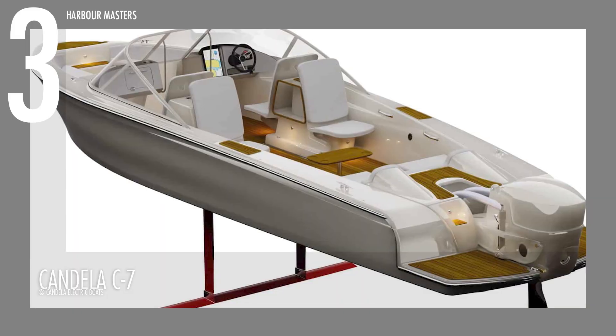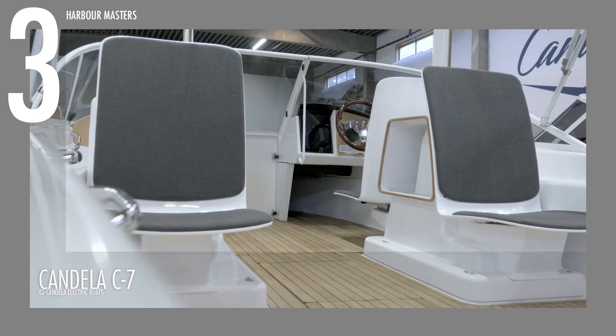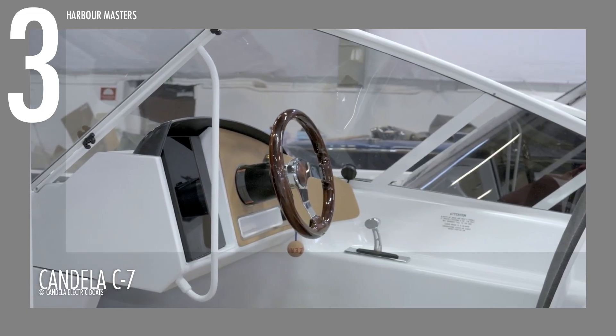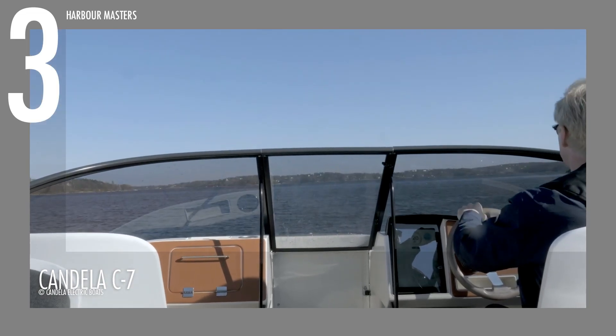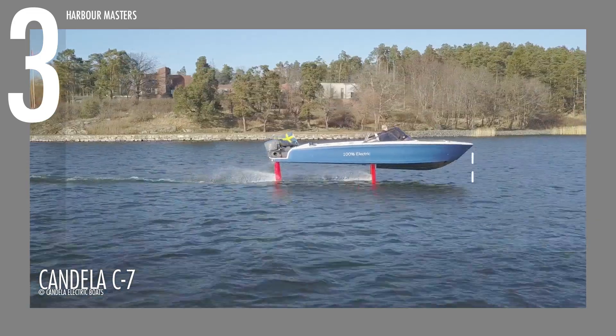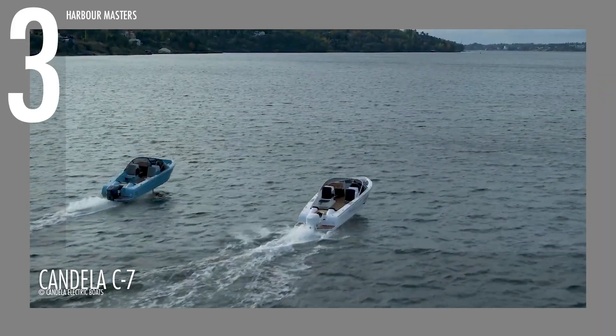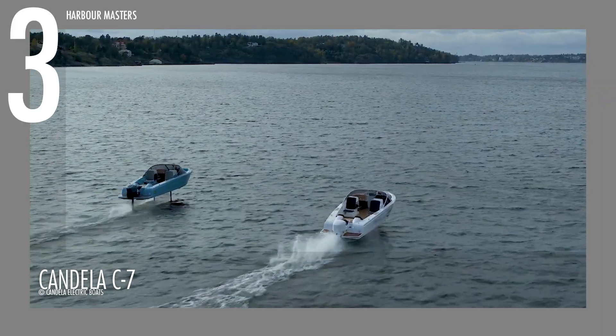Inside, the spacious cabin features clean lines, premium materials, and intuitive controls, creating an environment that blends functionality with comfort. Every detail, from its quiet electric propulsion to its responsive handling, ensures a smooth and refined experience without compromising sustainability.